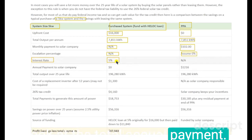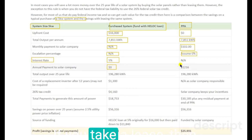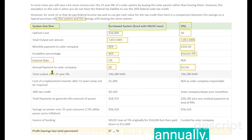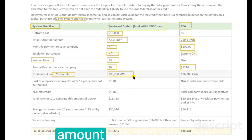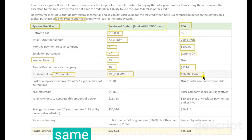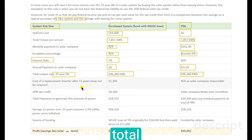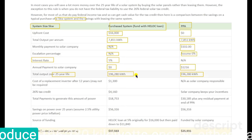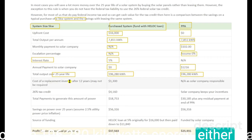Looking at total annual payment: if you buy, you don't have to pay annually; if you take a lease, you are paying $1,216 annually. Over 25 years, you will produce 196,280 kilowatt-hours — the same total output whether you buy or lease.